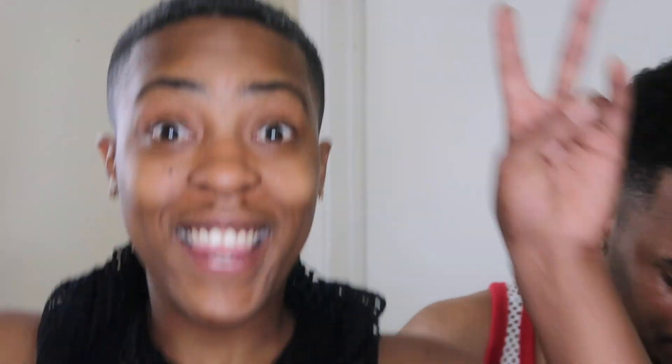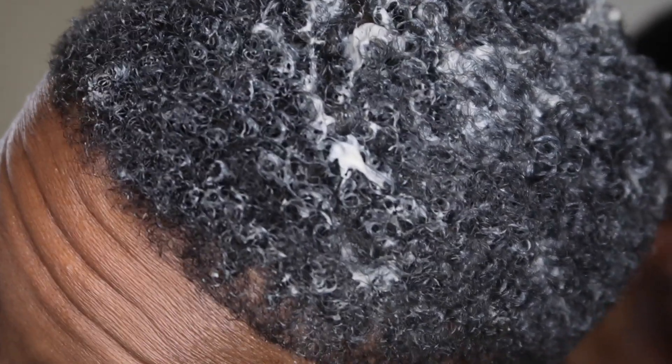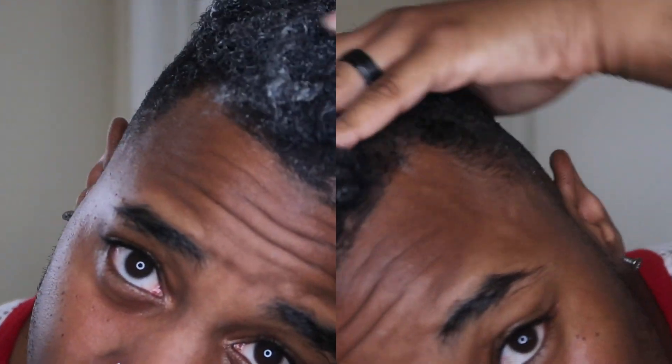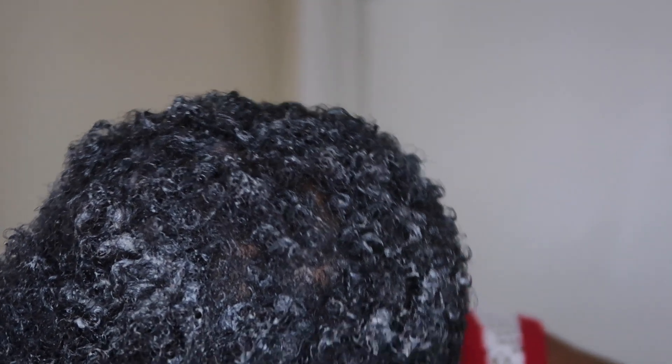It looks so cool. Your hair already looks like... yeah, my hair is taking to it well. It's like, oh wow, what's this good stuff? Gonna let it sit for 20 minutes. We are done.